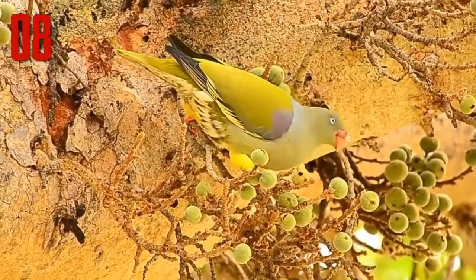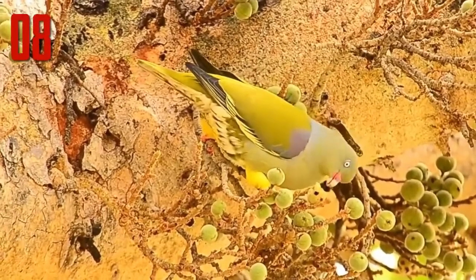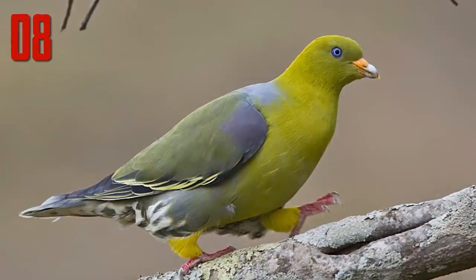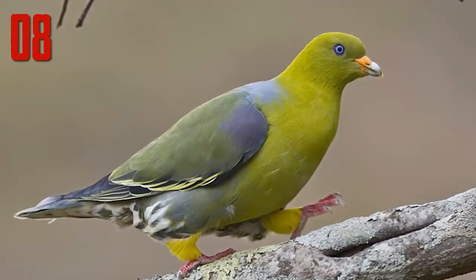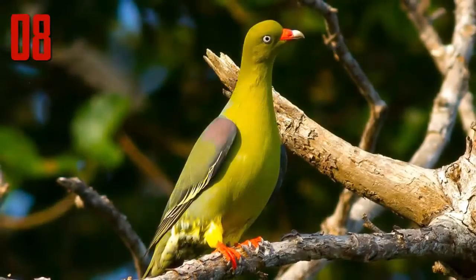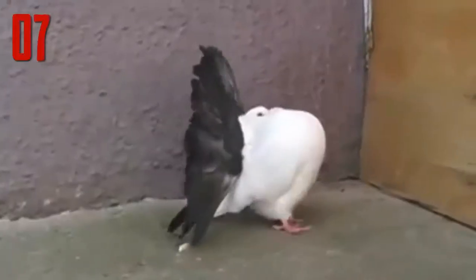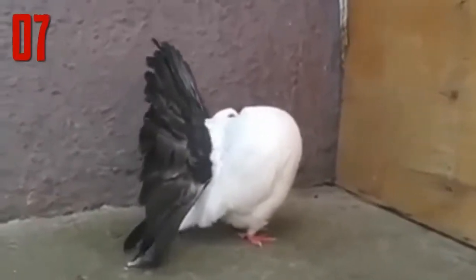Adult African green pigeons have maroon patches on the top of their wings, and the juveniles have an olive color. The upper parts are grayish green to yellowish green, the thighs are yellow, and the feet and bill are red with the bill having a white tip. Their green plumage is great camouflage and they are fast flyers.